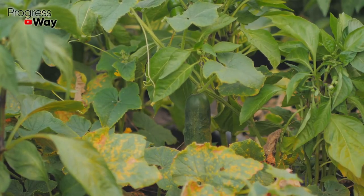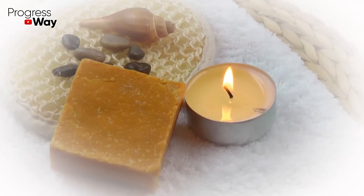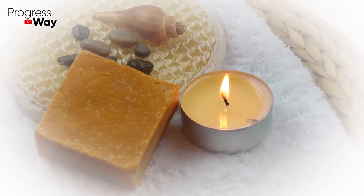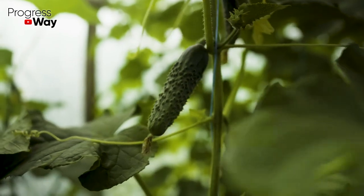To stop powdery mildew development, mix milk with two more ingredients. Add 30 drops of iodine and 20 grams of laundry soap to 1 liter of milk, and pour with 10 liters of clean warm water. Use the solution for leaf spraying.